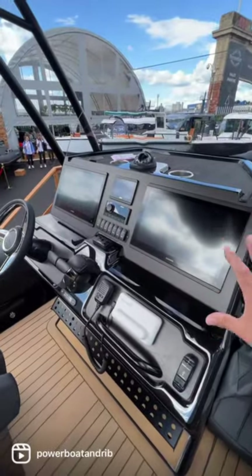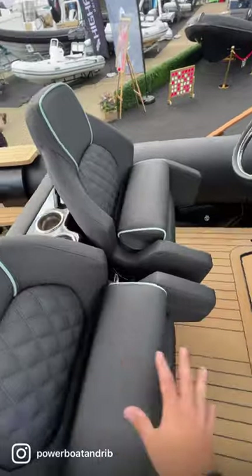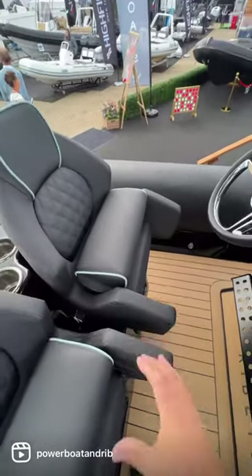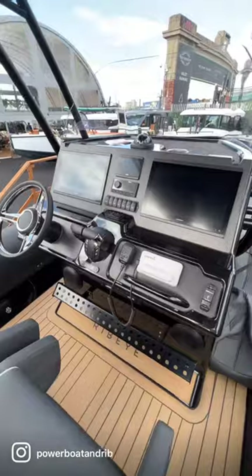There's a really good ergonomic console and really nice seating with a flip-out bolster. The boarding platforms are sculpted to the tubes, and the side supports give you really nice protection at speed and support around your hips.